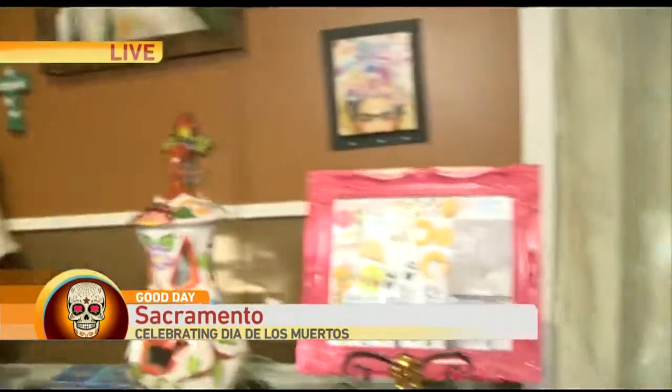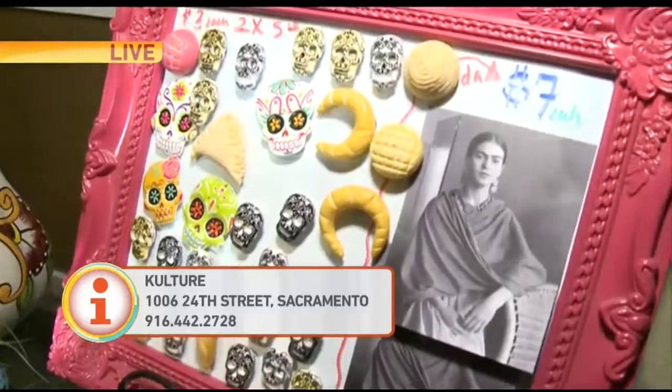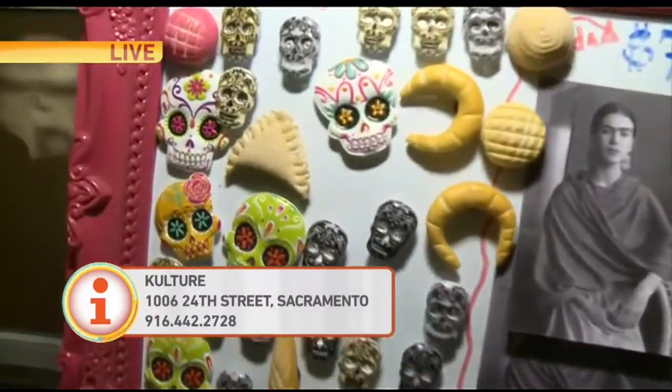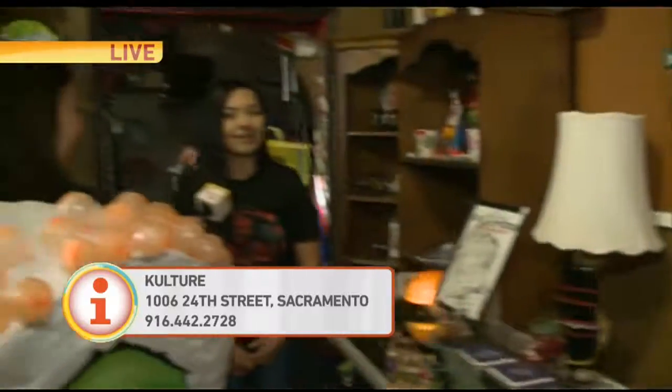You guys get something new every day. I was looking at those magnets — I can't reach it, if Steve could pan over. Look at the little empanadas — they are like little pasteles, right? They are. Those pieces actually came in last week. We did take a trip over to Mexico and we did pick up those pieces. I think those are just amazing and awesome.